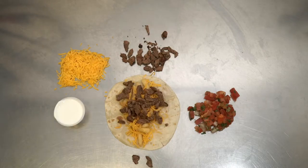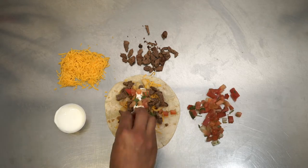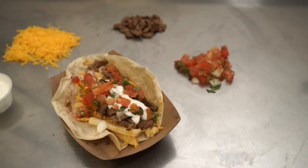The Cali Taco features signature San Diego style flavors: fries, cheese, sour cream, pico de gallo, and fresh grilled carne asada.